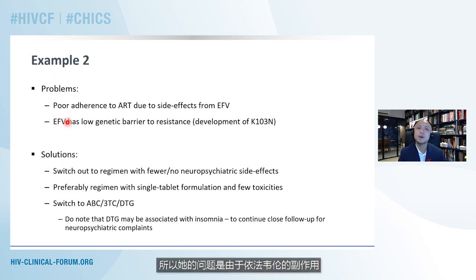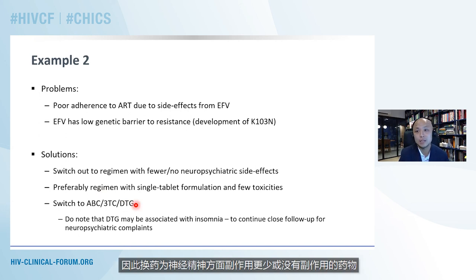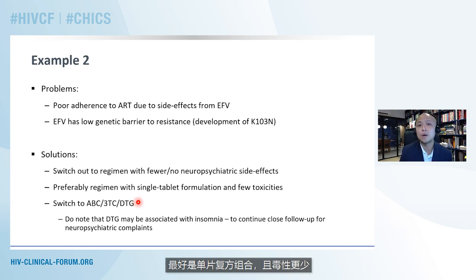Her problems are poor adherence to antiretroviral therapy because of side effects from efavirenz, and we know efavirenz has a low genetic barrier to resistance, meaning poor adherence leads to issues. The solution is to switch her to something with fewer or no neuropsychiatric side effects, preferably a single-tablet combination with fewer toxicities. The option here is to use abacavir, lamivudine, and dolutegravir. I did want to draw attention to the fact that dolutegravir may sometimes be associated with some neuropsychiatric side effects, namely insomnia, and we need to follow her up closely for neuropsychiatric complaints. This single once-daily tablet option is what I went with for her.